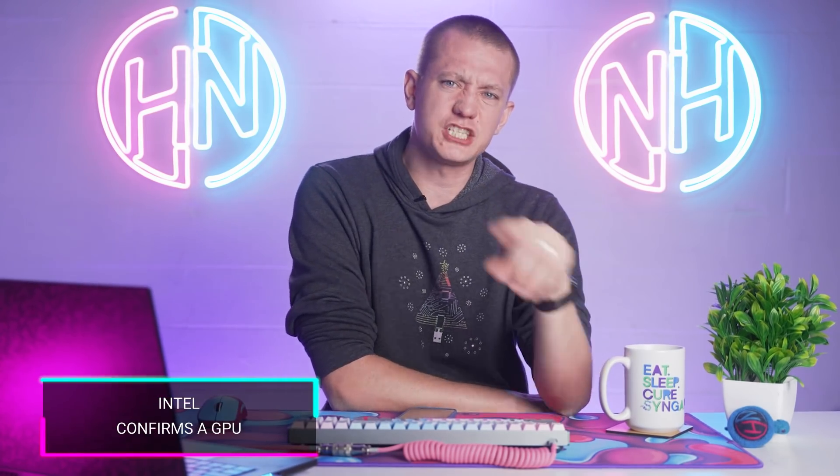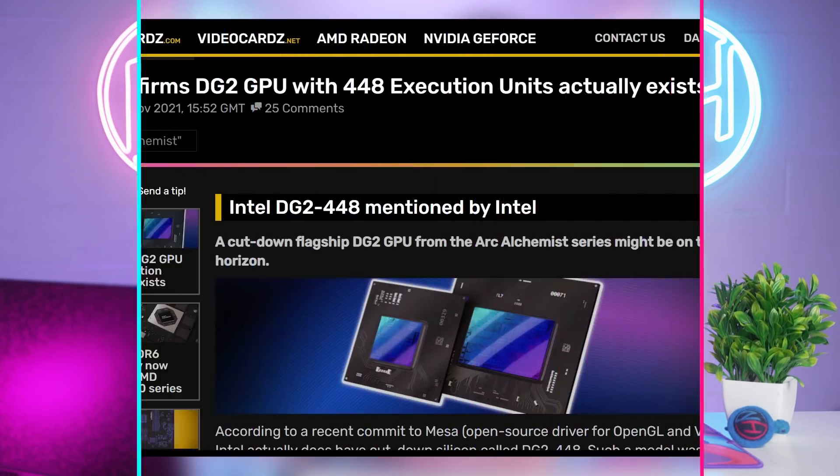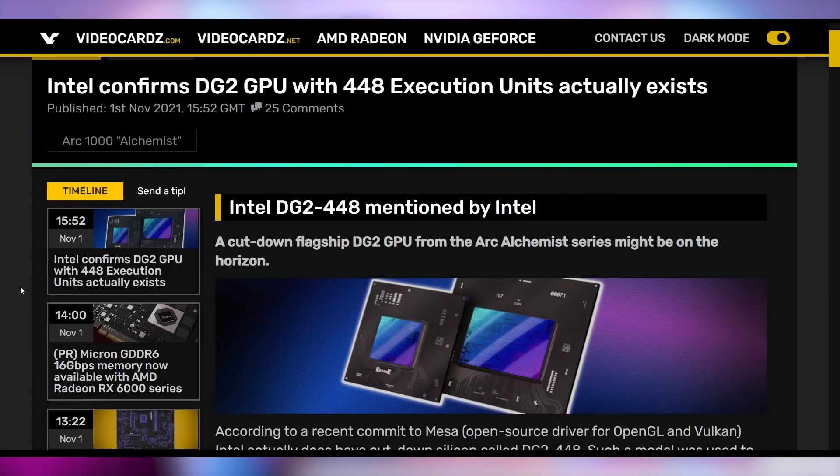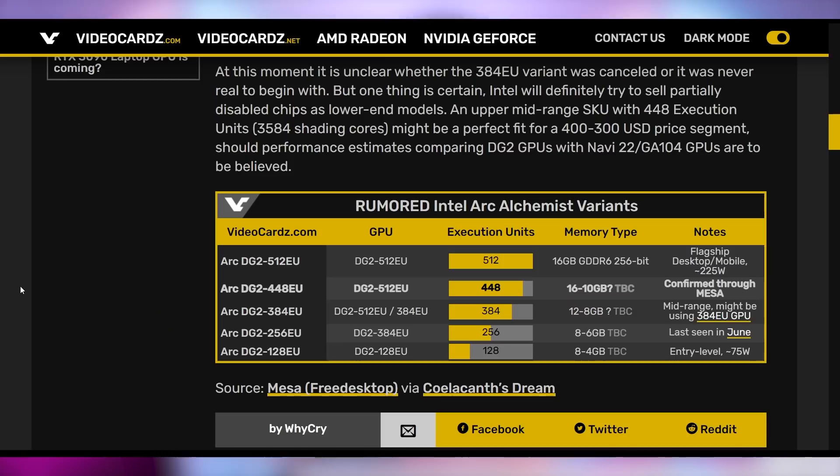Another step towards Intel's domination is their new GPUs. Intel's 448 execution unit GPU is getting confirmed by their own posts, suggesting there might be a DG2 448 GPU — a cut-down version of the Mac Daddy 512 execution unit. This is essentially like a 3080 to a 3080 Ti, or a 3070 to a 3080, depending on how much they're cutting, whether it's on the same chip design. We'll have to figure all that out once they actually sell it to us.